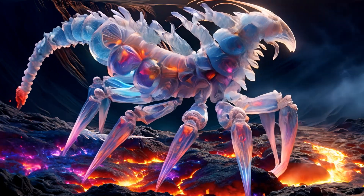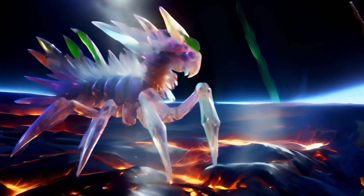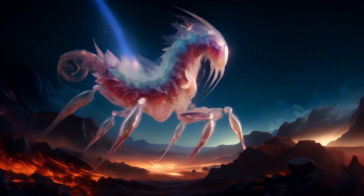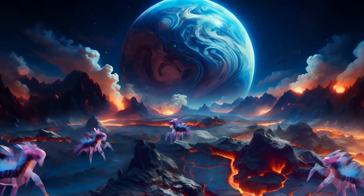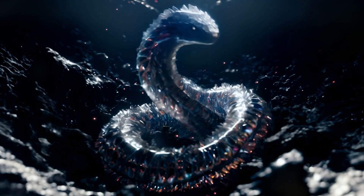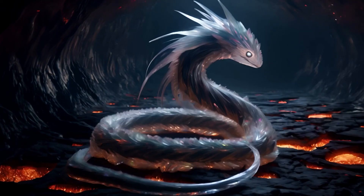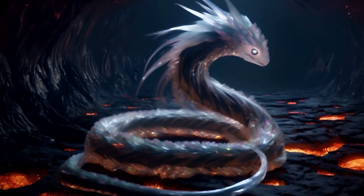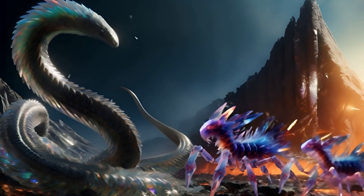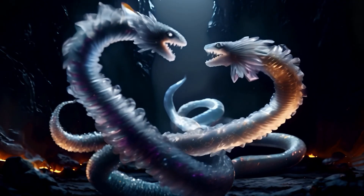Scuttling across the volcanic soil, the mineral insects are small but vital players in this fiery world. Their exoskeletons shimmer with traces of metallic minerals, sourced from the nutrient-rich detritus they consume. The pyroserpents navigate the heat with ease. Their scales, evolved to dissipate extreme temperatures rapidly, allow them to hunt in the blistering warmth of the volcanic fields. They detect and stalk the mineral insects and occasionally each other.